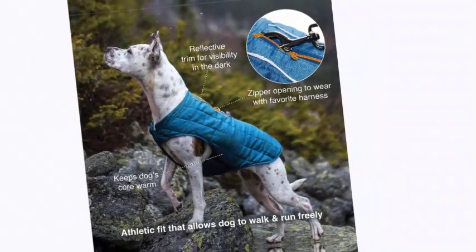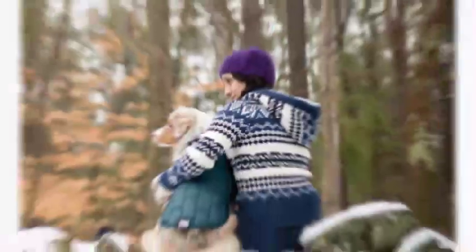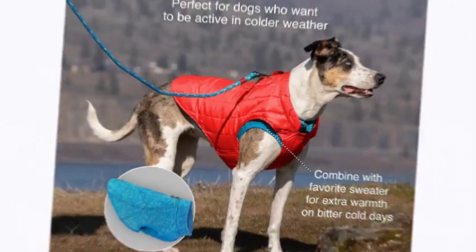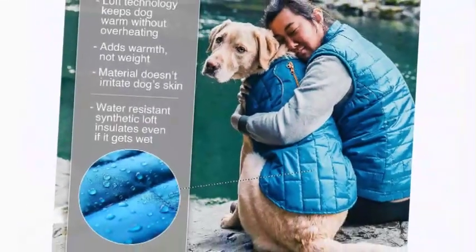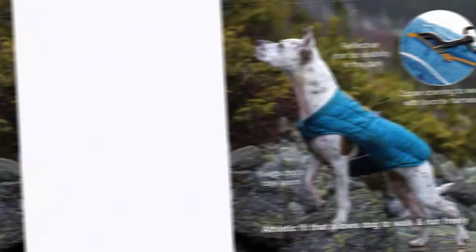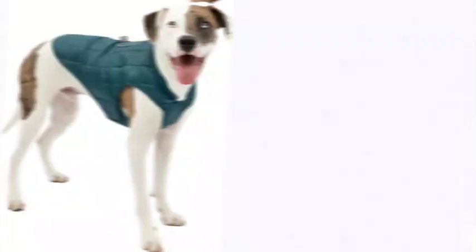Provides just the right amount of coverage to keep your active dog warm without overheating. Athletic fit for complete freedom of movement. Water resistant microthermic ripstop material for durability that doesn't make your dog itchy like other jackets. Leash access zipper opening on the back allows complete access to your dog's harness so you can attach a leash and go. Easy on and off — perfect for walking, running, or hiking during colder months. Machine wash gentle, air dry.